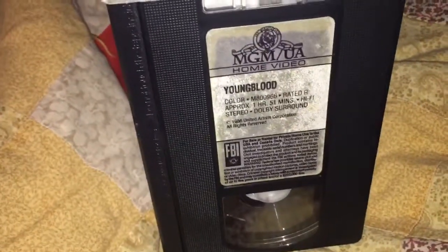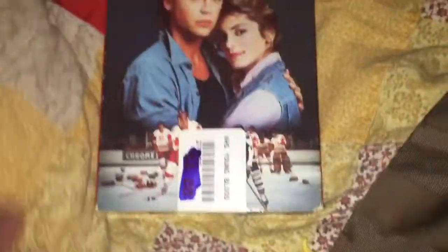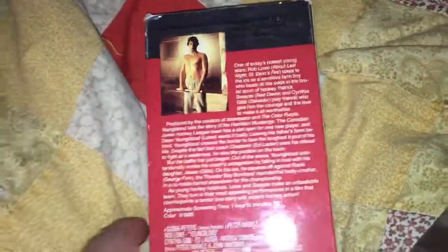And then a movie called Youngblood from the 80s — another 80s pressing. It's got hockey in it and I'm Canadian, so I guess I should like hockey. Let's see if it's a good one — looks good.